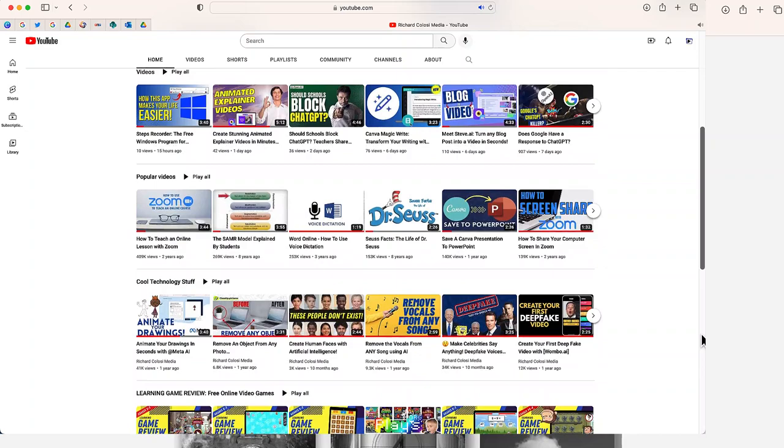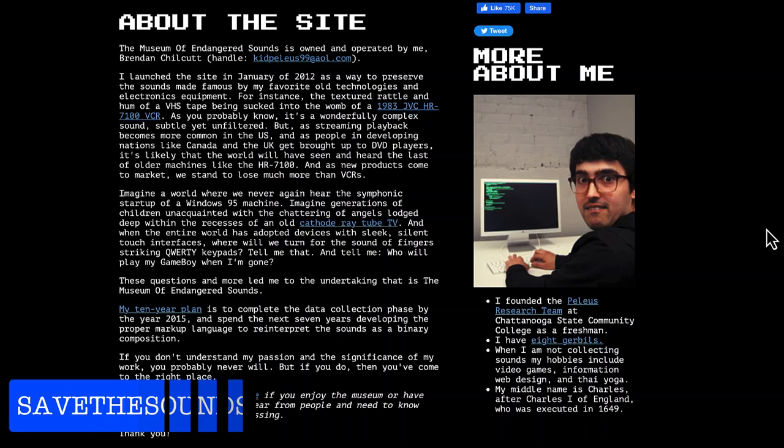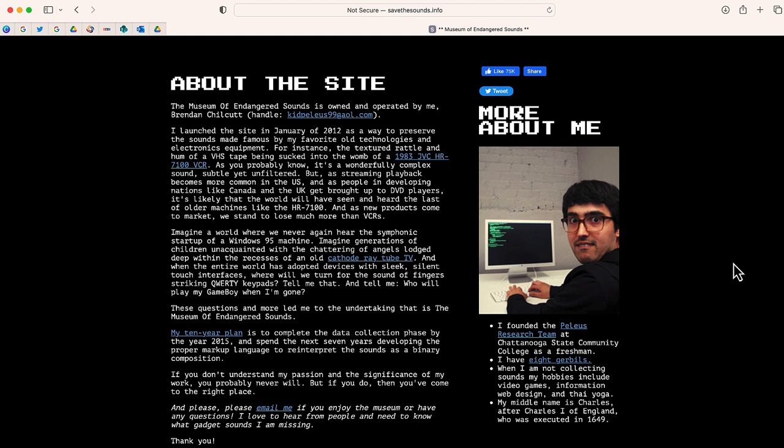The website is called the Museum of Endangered Sounds. It was designed by this researcher right over here. His name is Brandon Chilket, and he was looking for a way to preserve some of those older sounds from the past.